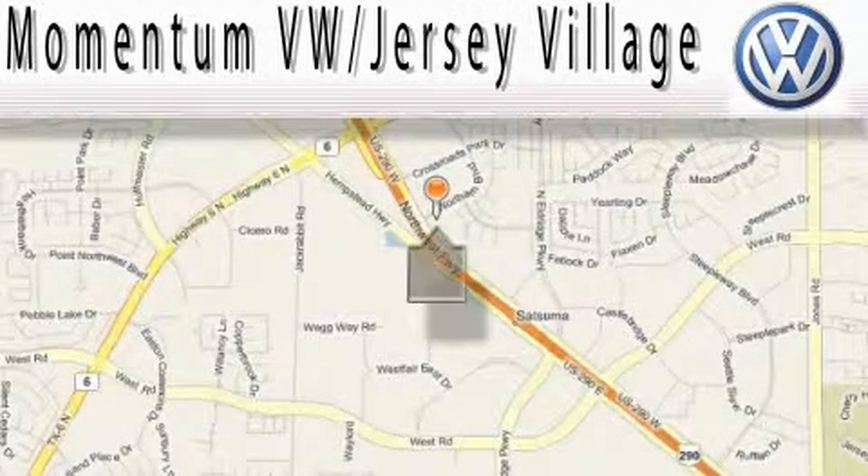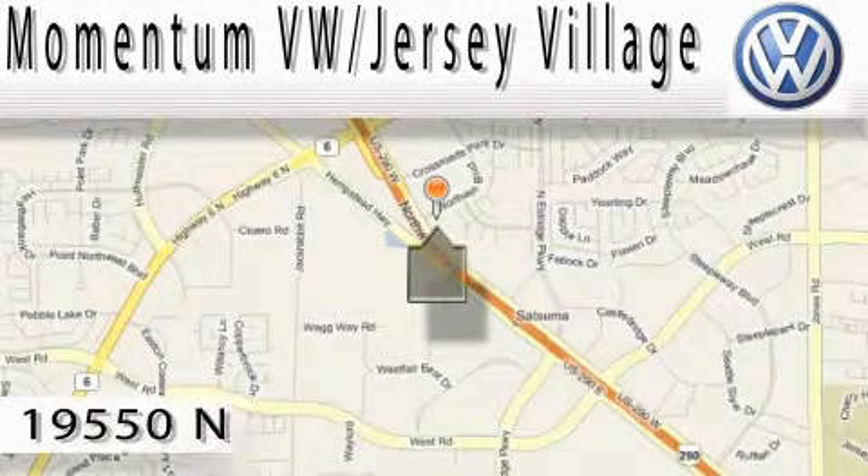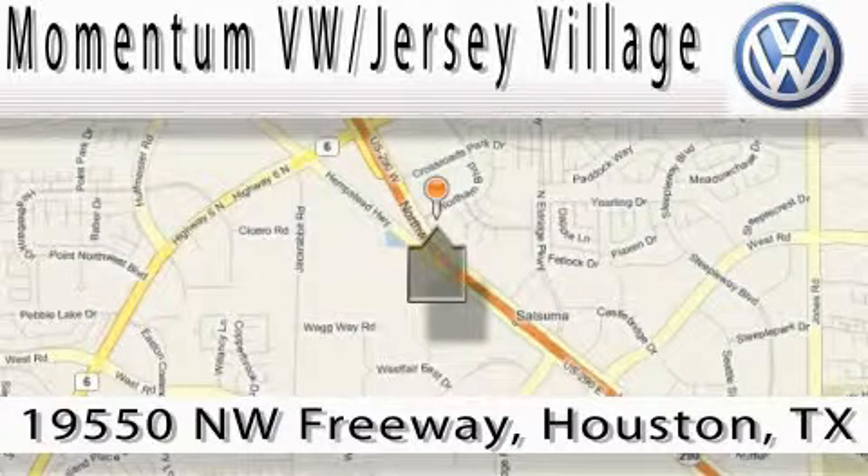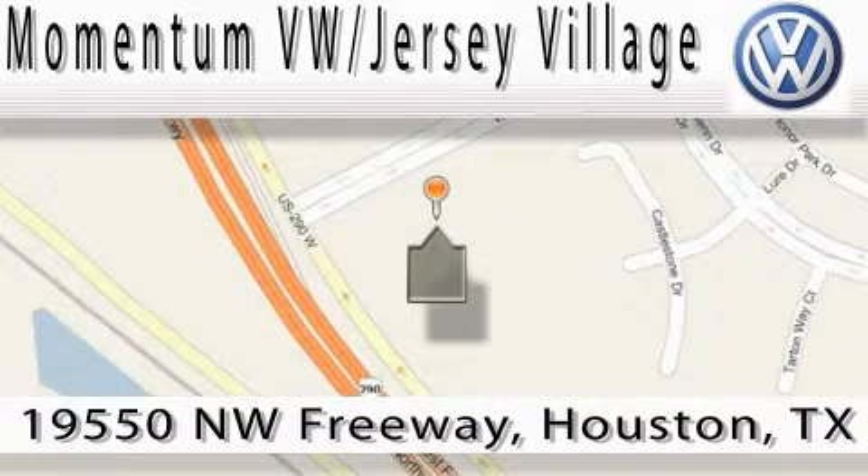Extreme low-pressure sales, extreme friendliness, and extreme fair pricing. That's Volkswagen of Jersey Village, a proud member of the largest dealer chain in Houston. Contact our internet department today, or stop on by. We're easy to find — just take 290 West to the Eldridge Parkway exit.